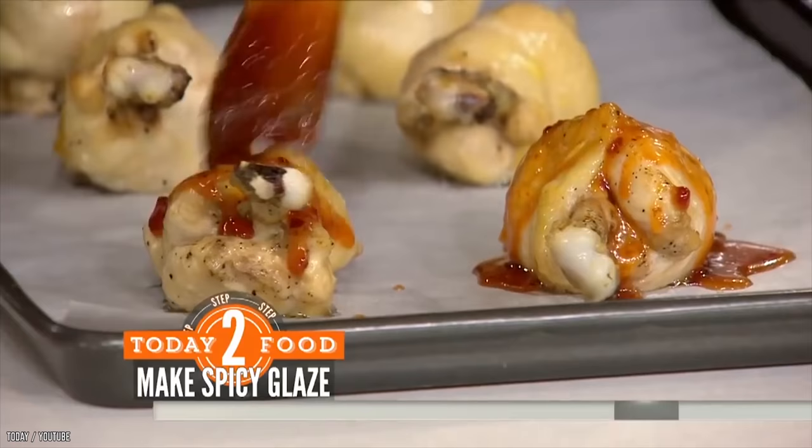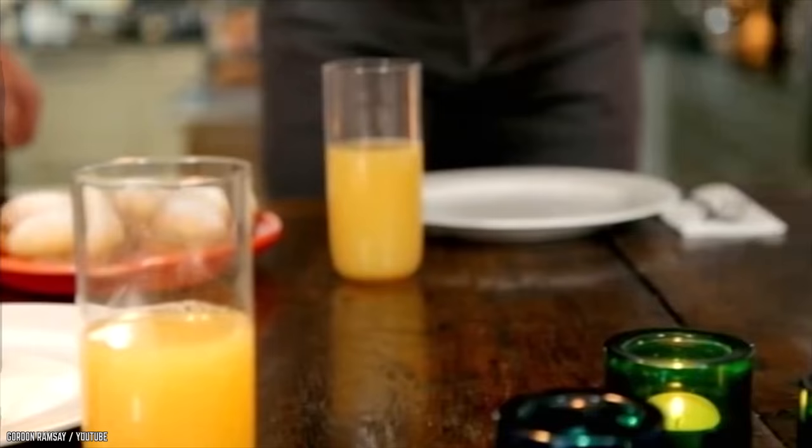There you have it — 10 of the best Gordon Ramsay chicken moments. Were your mouths watering? Then be sure to leave us a comment and a like, and don't forget to subscribe to our channel for more mouth-watering content.